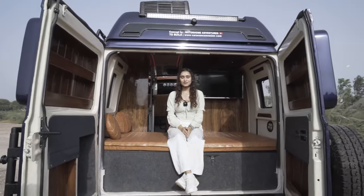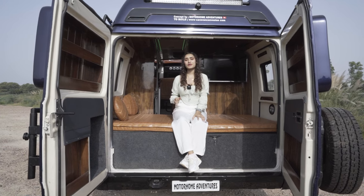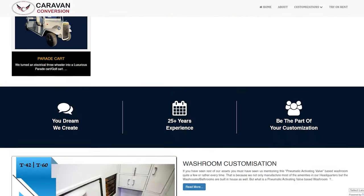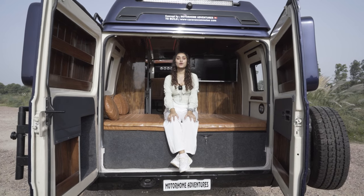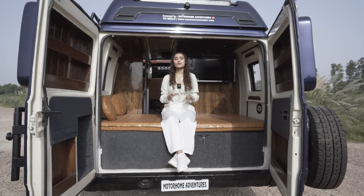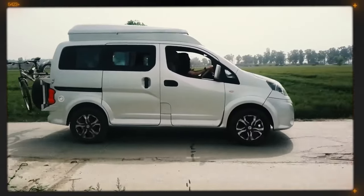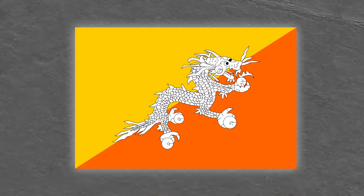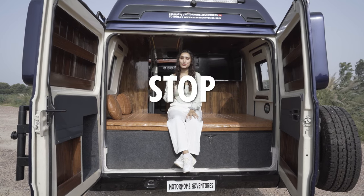To conclude — if you like this customization and want to get an asset built for yourself, Motorhome Adventures' building unit at Caravan Conversion is at your service. We build all sorts of homes on wheels — food trucks, election campaign vehicles, clubs on wheels, and more. If you're interested, visit our website at www.caravanconversion.com. If you'd like to try before you buy, we also offer rentals — both self-driven and chauffeur-driven — as well as customized and curated trips across various sectors of India, Nepal, and Bhutan.